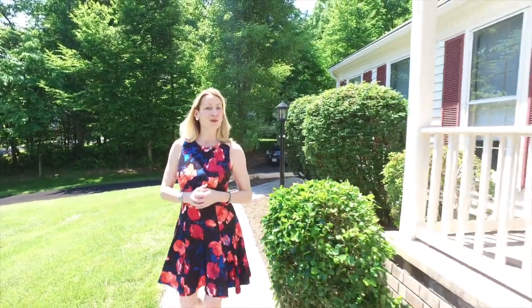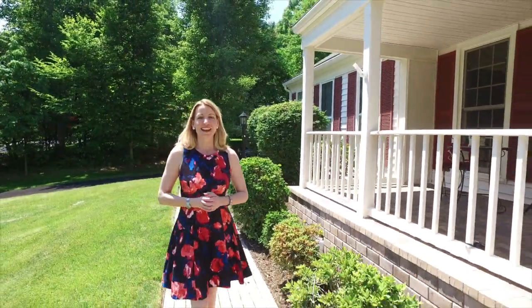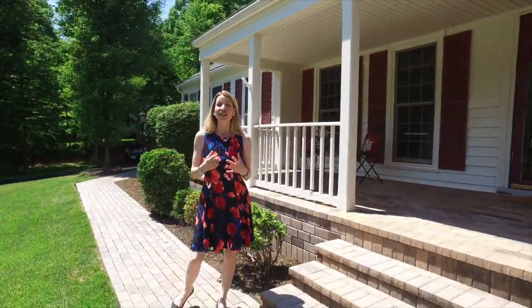Hi, Elizabeth Ann Klein here with RE-MAX Executives and ListWithElizabeth.com. Today we're going to look at a beautiful four-bedroom colonial home right here in Lake Ridge Woodbridge. This home was built in 1984, has three and a half full baths, and has over 3,300 square feet of living space.